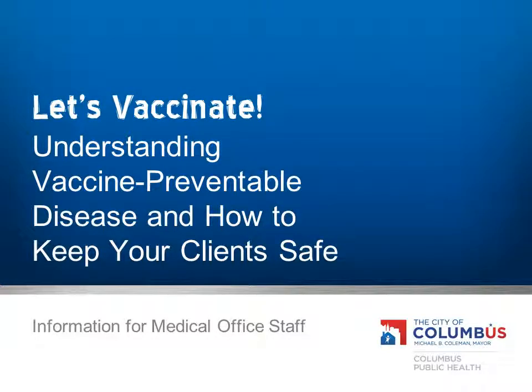Welcome to Let's Vaccinate! — understanding vaccine-preventable diseases and how to keep your clients safe. Brought to you by Columbus Public Health. Thanks for joining us; we are glad you're here.